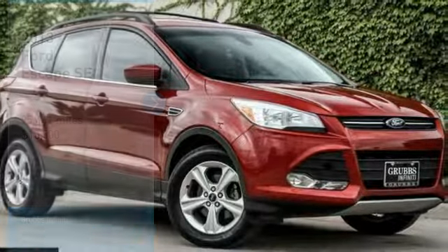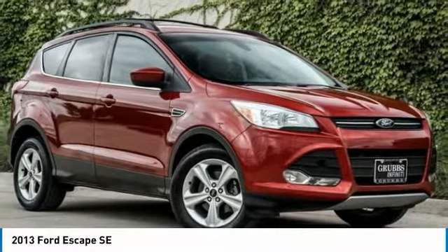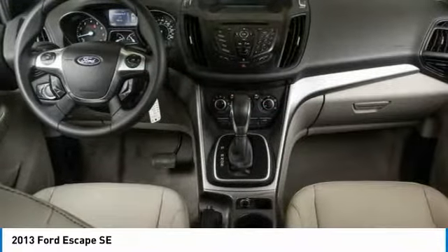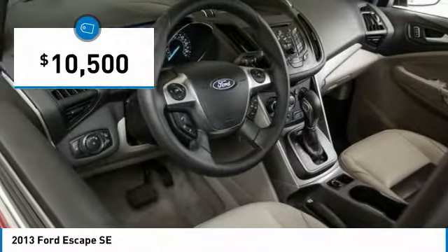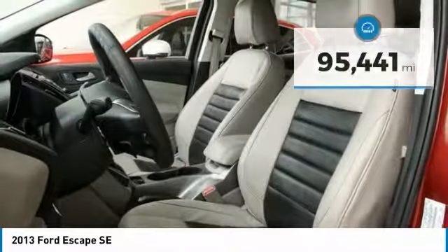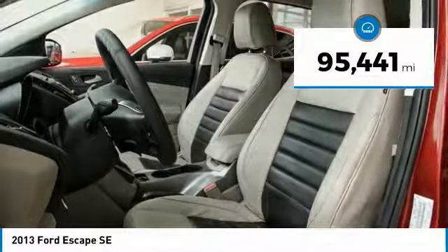You are going to love the 2013 Escape. Gas engine flex, tow, sip and go with Ford Escape, and is priced below $15,000. This vehicle has less than 100,000 miles.